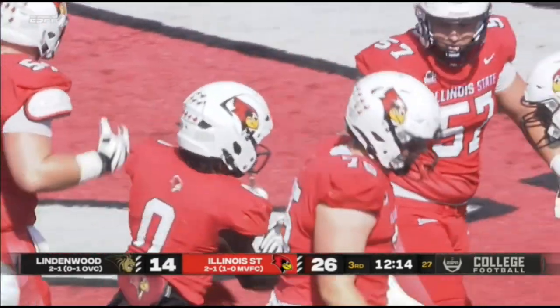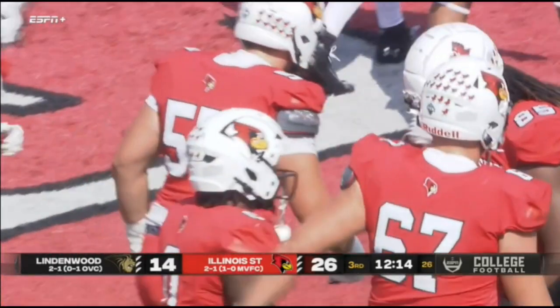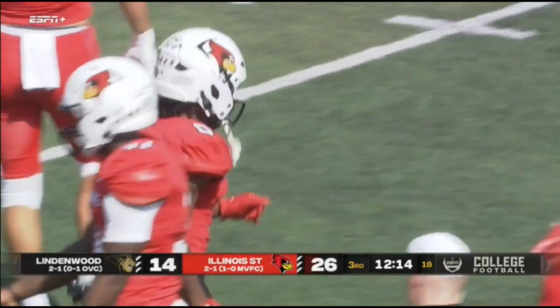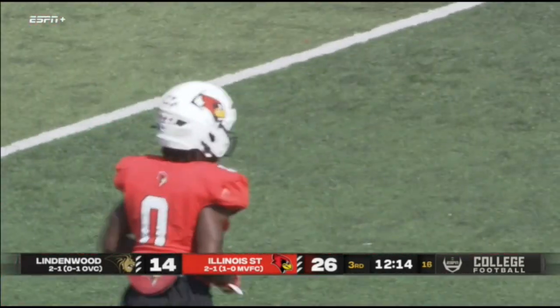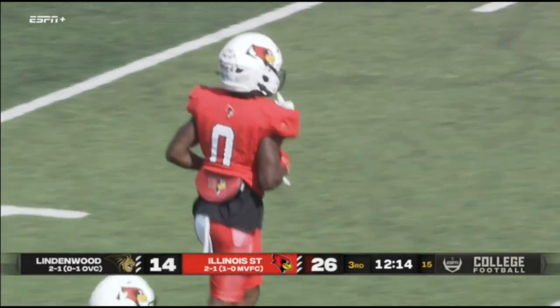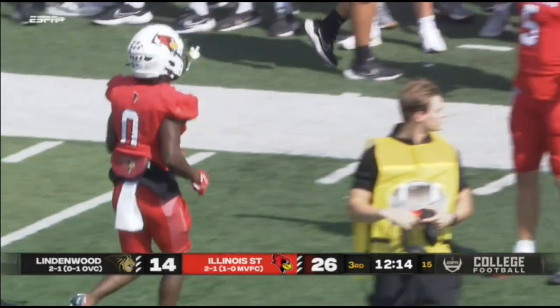That's called YAC — yards after contact — and you can't coach that. That's just one guy being better than the other guy. Welcome back, Jalen Carr. Missed the last two games with a hamstring injury. Catches the ball in the flat, and those yards after the catch get into the end zone.